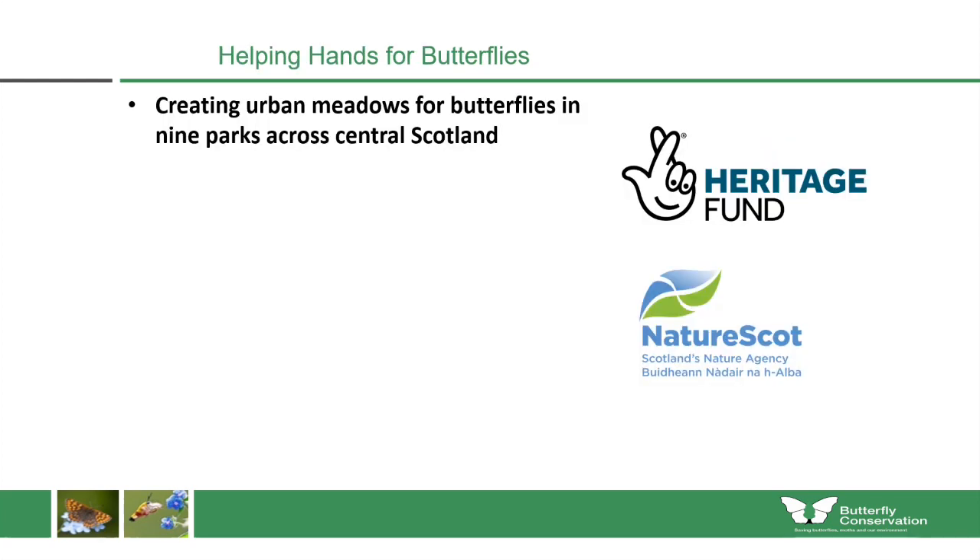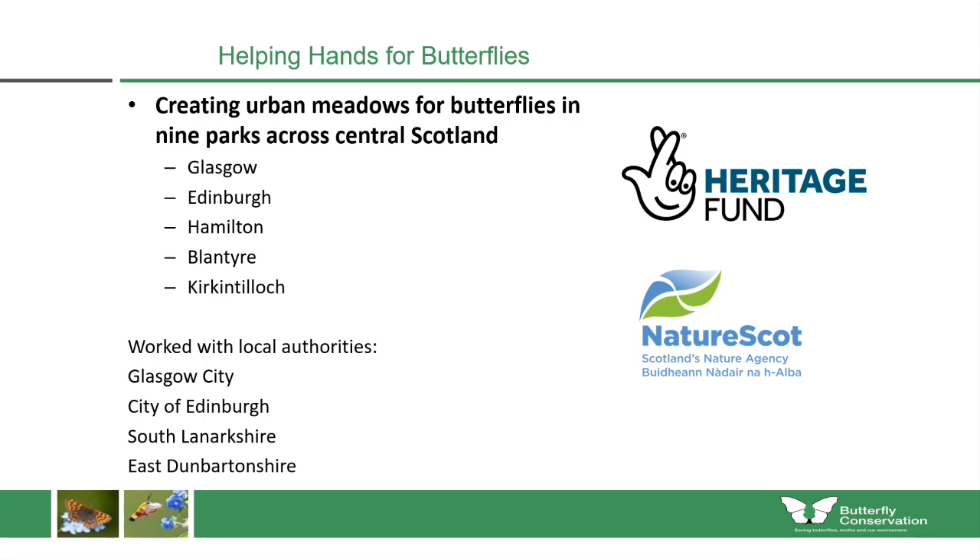Because of these declines and the important role that butterflies and moths play, we wanted to do work to help them in urban areas in central Scotland. The Helping Hands for Butterflies project had a goal to create meadows in nine parks in urban areas. This work was funded by the National Lottery Heritage Fund and NatureScot, and we worked in Glasgow, Edinburgh, Hamilton, Blantyre and Kirkintilloch to create these nine new urban meadows, in partnership with Glasgow City Council, City of Edinburgh, South Lanarkshire and East Dunbartonshire councils.